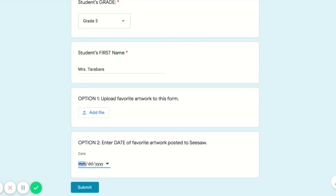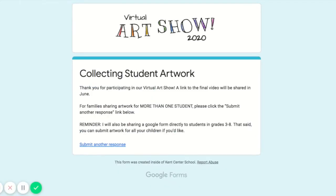So maybe your favorite work of art was right before spring break and you shared it on April 10th. Hit submit, and now you're all set.